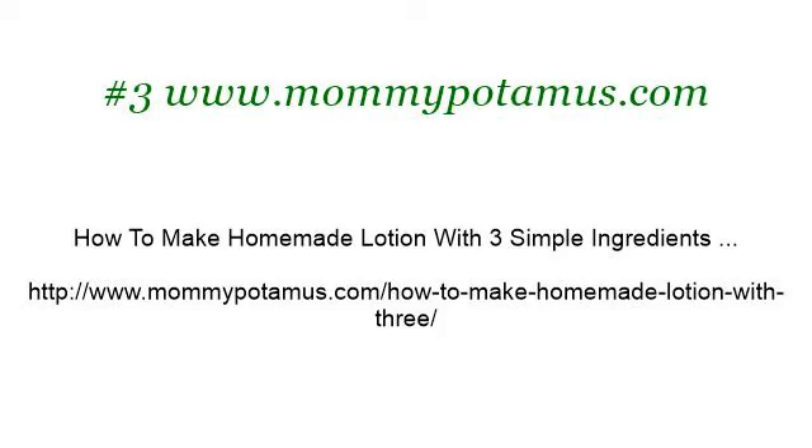Last but not least, try our third ranked site www.mommypottamuse.com. The web page How to Make Homemade Lotion with 3 Simple Ingredients. This is the link.